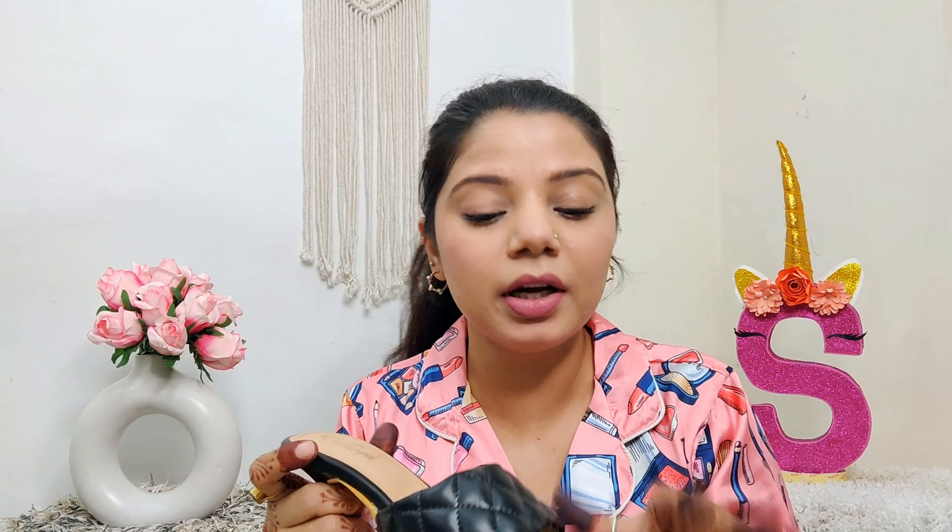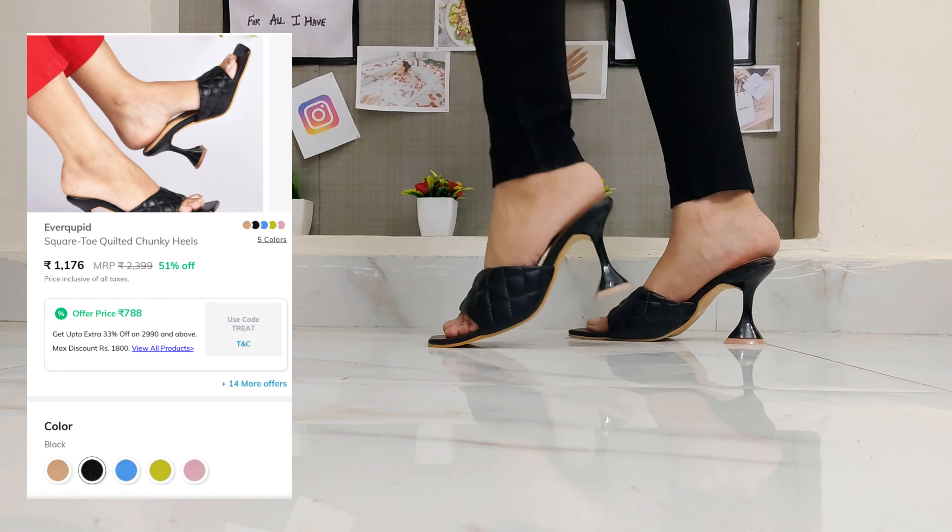Now coming to the last footwear of this haul — this is the black quilted heel. The heel style is very beautiful with a square pattern, and it has a cushion so it is very comfortable. However, my size 3 fits a little tight and the pair is slightly coming apart at one area, as you will see in the try-on.